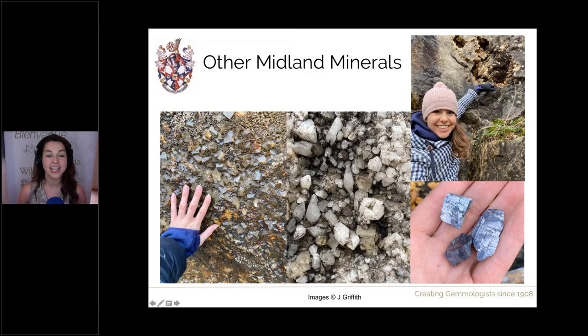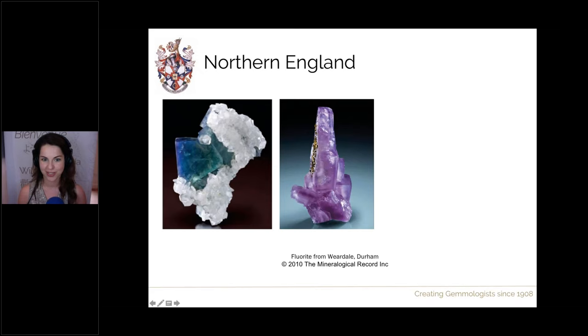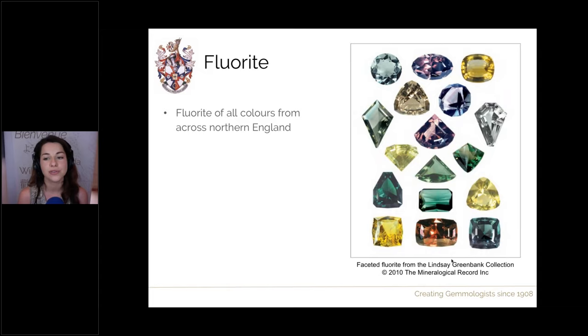Moving up the country to northern England — another amazing place to find many different types of fluorite. Here we have gorgeous green and blue fluorite from Durham, some purple fluorite with chalcopyrite crystals, green fluorite, and interpenetrant twin fluorite — all from Weardale in Durham. We can get lots of other colours too including banded fluorite and yellows. The best way to show you really is this picture of a very fine collection of faceted fluorites from all sorts of locations across northern England — part of the Lindsay Greenbank collection, really showcasing the variety and high gem quality of fluorites that can be found here.